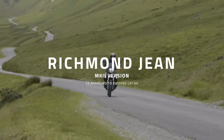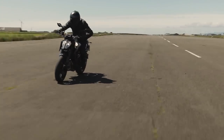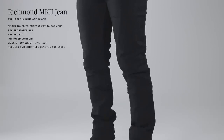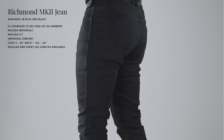We are really proud to introduce our latest jean, the Richmond Mark II. The Richmond Mark II is a brand new jean from Knox, building on the huge success of the Knox denim collection. It is a heavily revised and improved successor to our original Richmond jean, which has been super popular with riders all over the world.